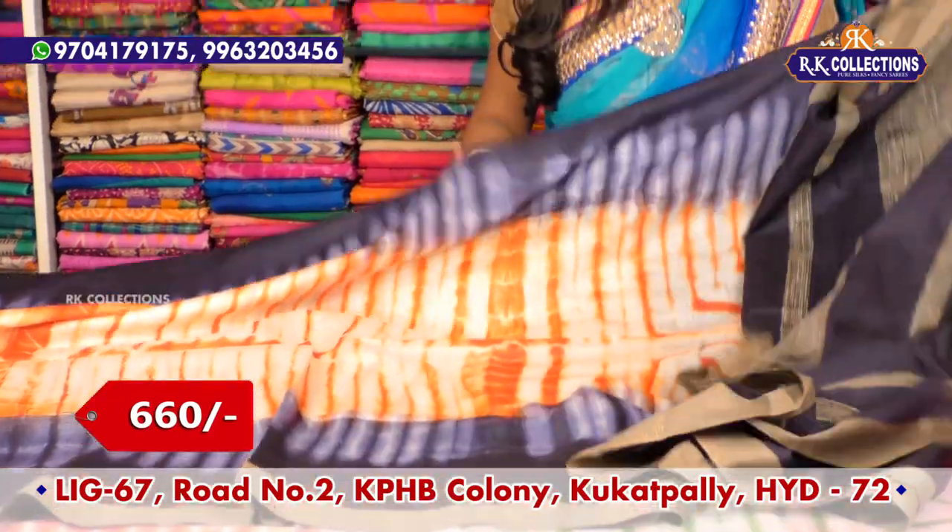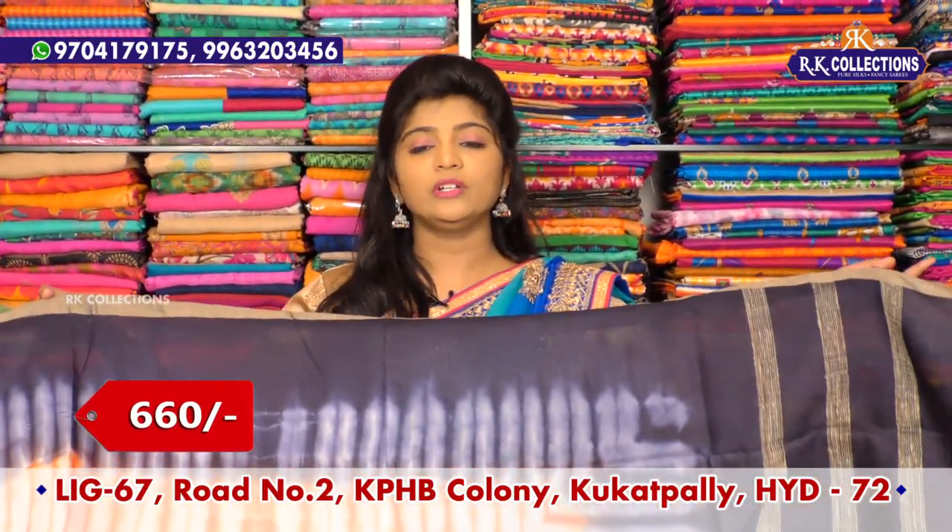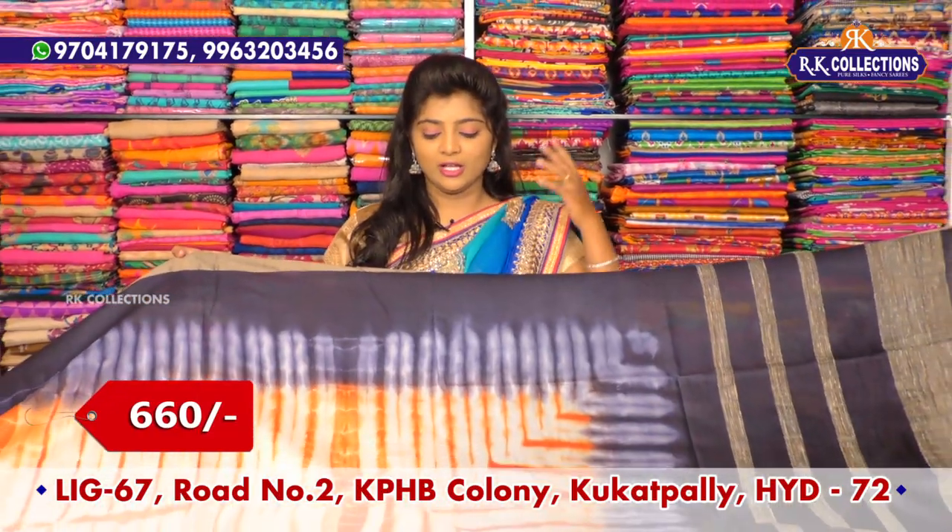Complete wholesale price — just for 660 rupees — beautiful fancy variety available at RK Collections.